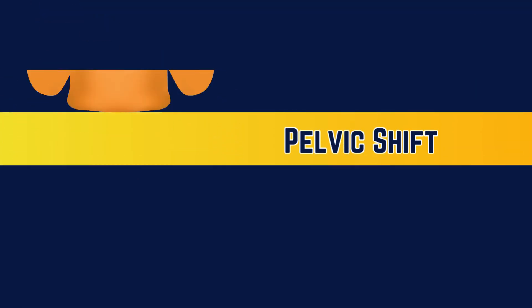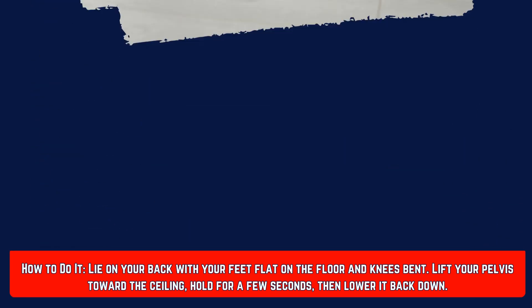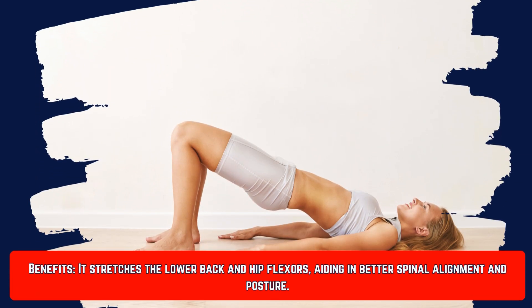Number six is the pelvic tilt. Lie on your back with your feet flat on the floor and knees bent, then lift your pelvis towards the ceiling, hold for a few seconds, and lower it back down. This helps to stretch your lower back and hip flexors, helping in better spinal alignment and posture.